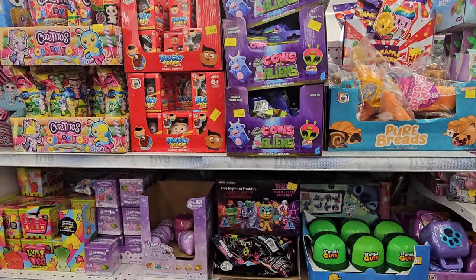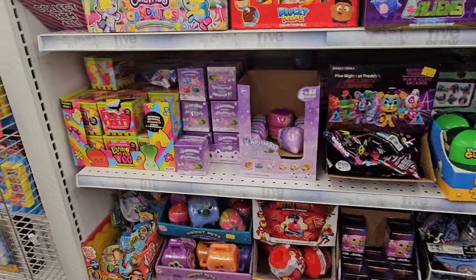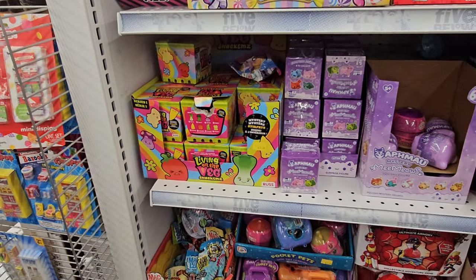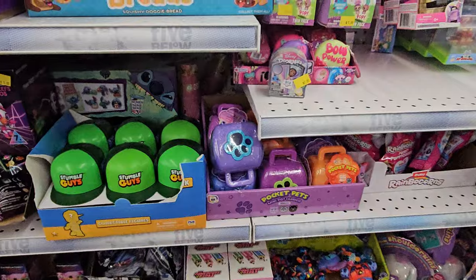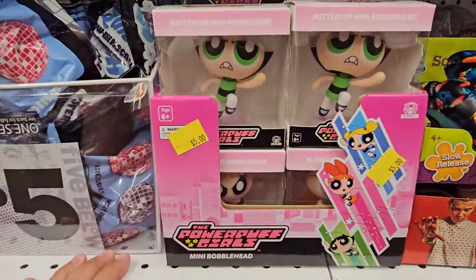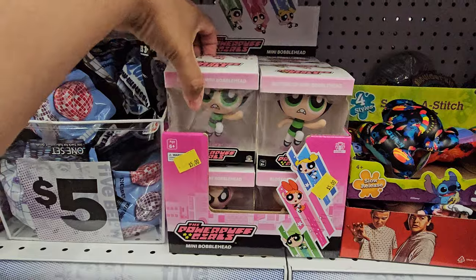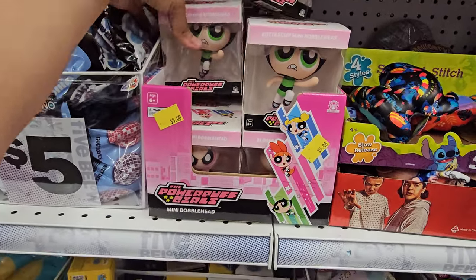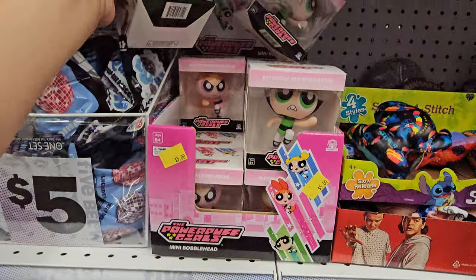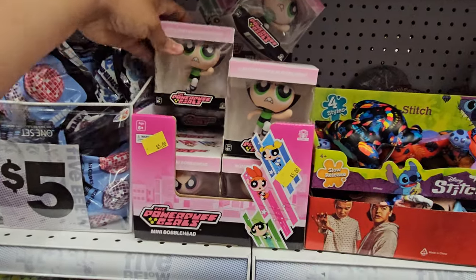Cal versus Aliens. Looks like Five Nights at Freddy's stuff right there. Living on the veg — like snacks. Their blind bag series — they have Powerpuff Girls, no way! Bubbles. What is your favorite Powerpuff Girl? Tons of Buttercup. There's Blossom. I think it's only Buttercup and Blossom in this one.